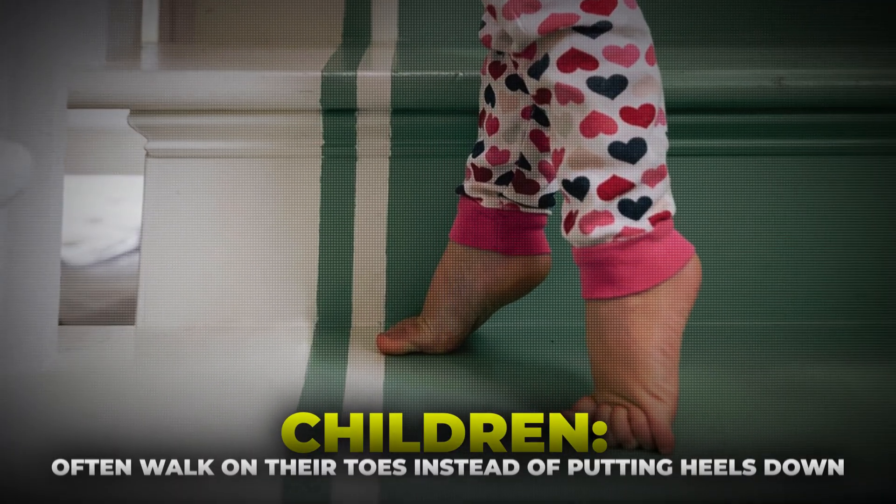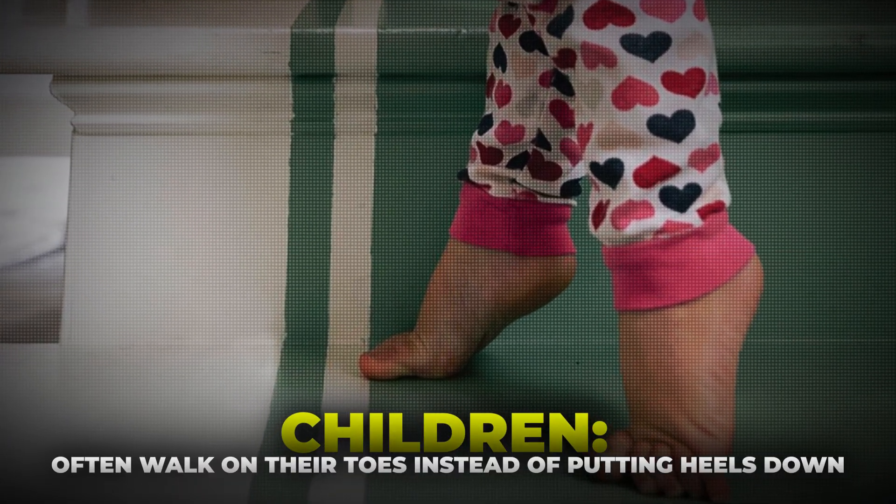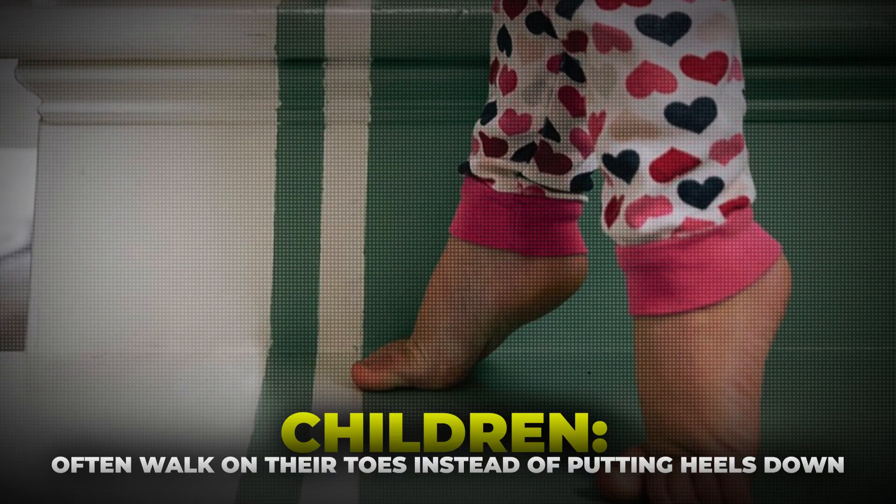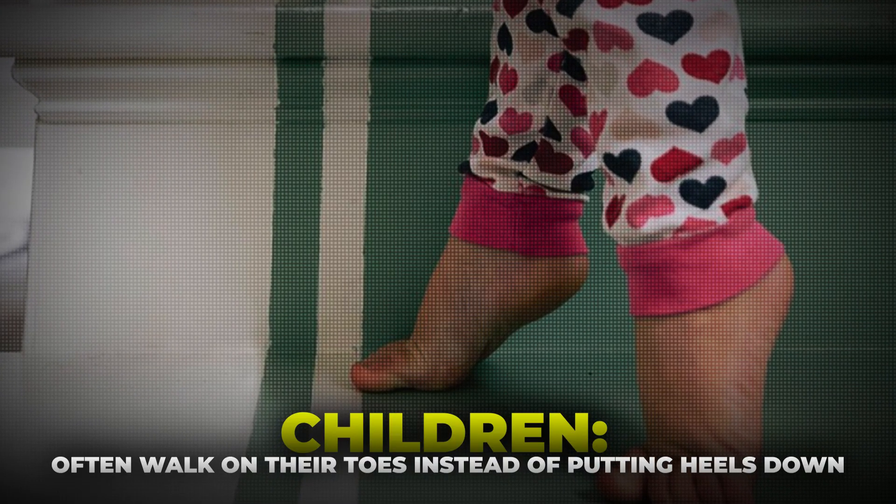Children who have a tethered cord are often toe walkers, and parents describe that they just don't put their heels down when learning to walk. So this constellation of urinary symptoms, low back pain, leg heaviness, and a preference for sitting with feet up on the chair should all suggest looking into the possibility of a tethered cord.